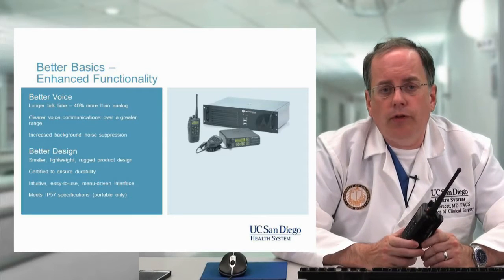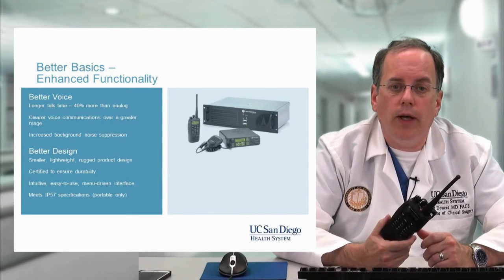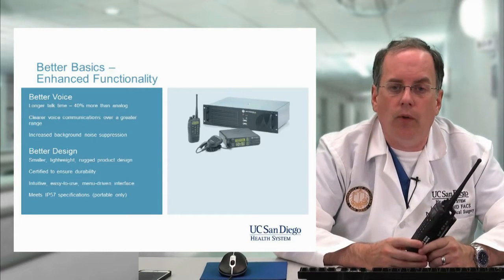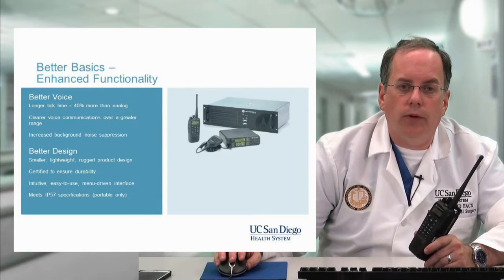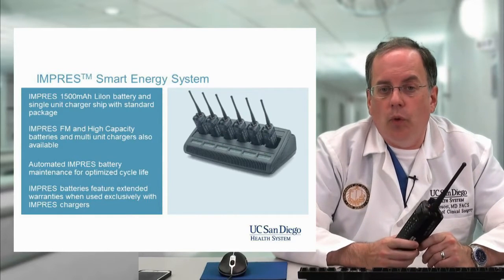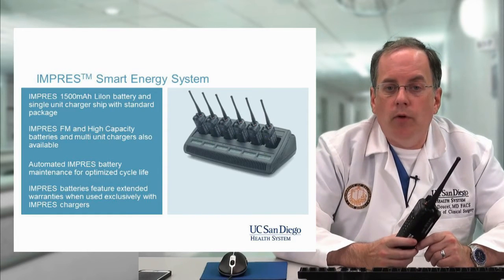These repeaters have emergency power, so even if the power goes out citywide, the repeaters will continue to function on hospital emergency power. This system provides good voice quality and long battery life. The radios themselves are very well designed — Motorola has sold a lot of these systems, which is one of the reasons we chose it. The bank chargers and radio storage are located in the incident command centers at both Hillcrest and Thornton, where we keep a number of radios.